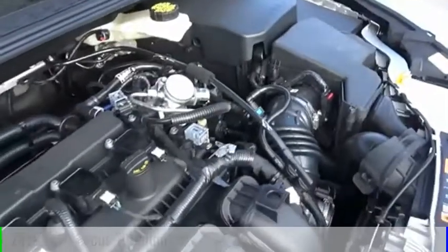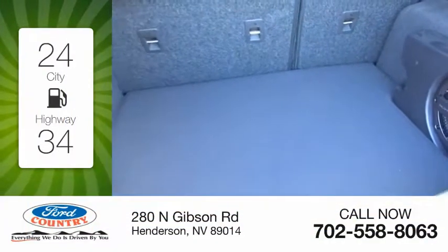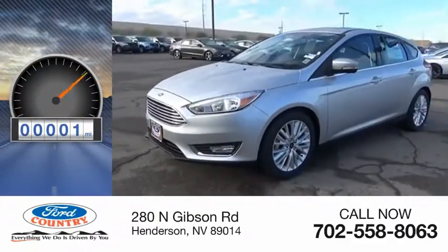This vehicle is powered by a front-wheel drive, four-cylinder, 2.0-liter engine. Great fuel efficiency saves you money by requiring fewer trips to the gas station. This vehicle has less than 100 miles.